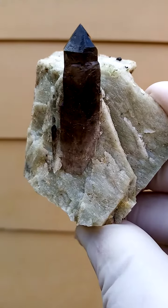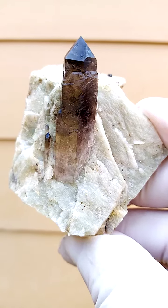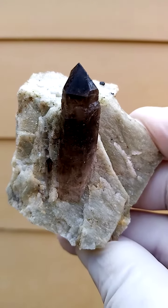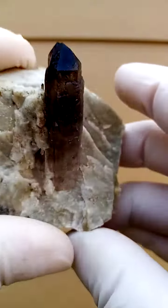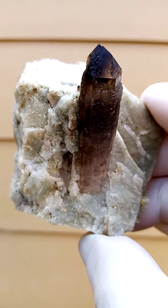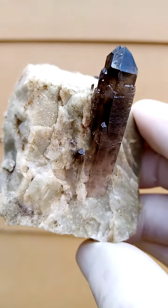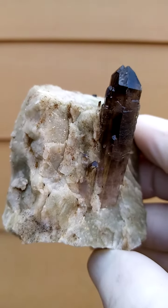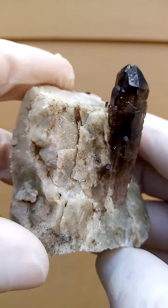Perched on a matrix of solid feldspar is this lovely smoky quartz crystal. I just want to see if we can look inside the quartz crystal, this being the main focus of the specimen. This one is from the Zomba Plateau in Mount Melosa, Malawi — a nice rich smoky quartz with a very interesting crystal form. There's also a tiny little crystal sitting on the side there as well.